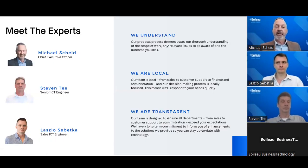Joining us today is our senior ICT engineer, Stephen T, and our technical sales engineer, Laszlo Szebeka. Steve brings over 40 years of experience as IT manager of high-level legal, financial, and accounting firms in South Australia. Laszlo brings over seven years of experience in project management and IT support engineering, as well as a bachelor's degree in information systems, a diploma in marketing, and an advanced diploma in business — a unique blend of technical, managerial, and marketing skills.